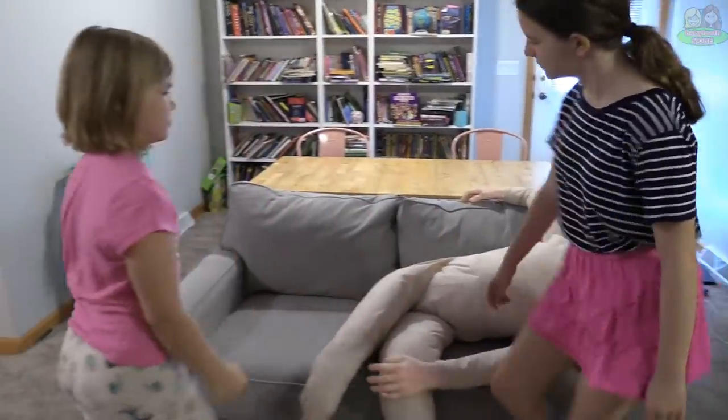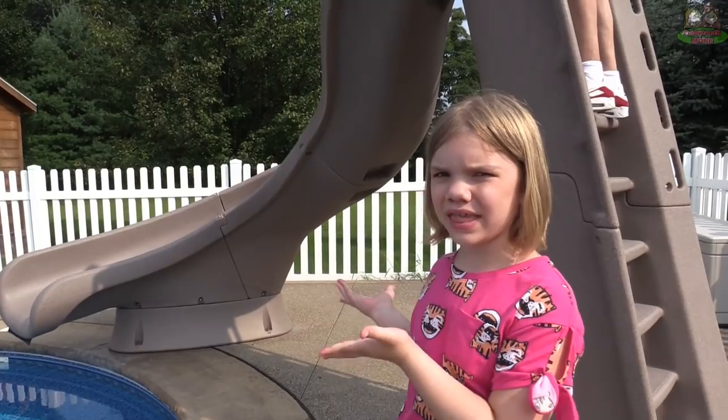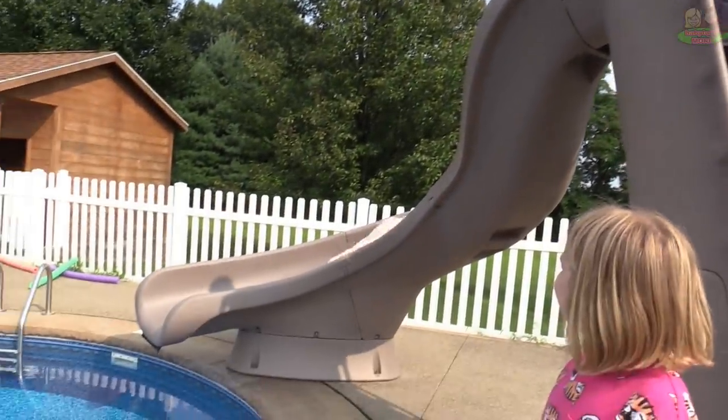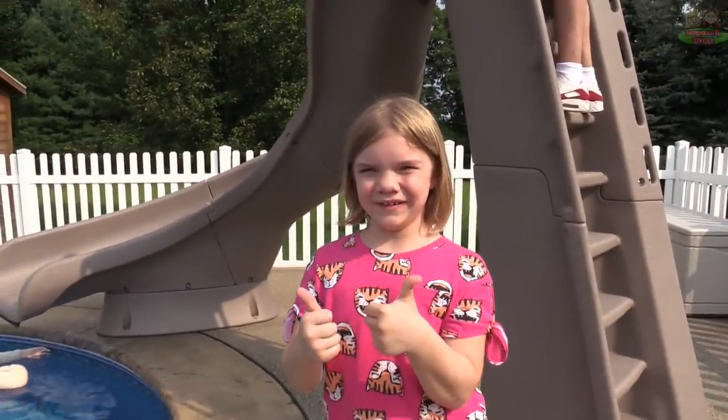Useful couch cushion — this couch sure could use a little extra cushioning. Addie, bring in the dummy! Useful slide tester — I don't know if this slide is safe to use. Don't worry Addie, that's why we have the slide tester dummy!